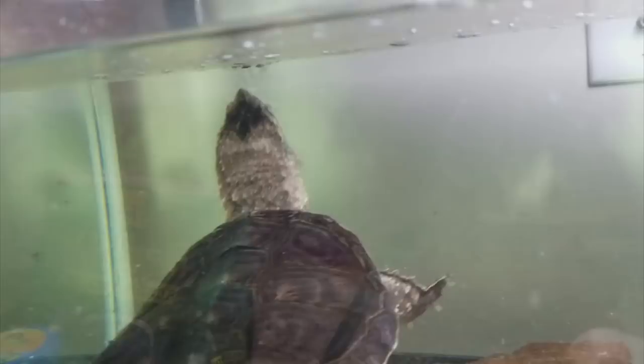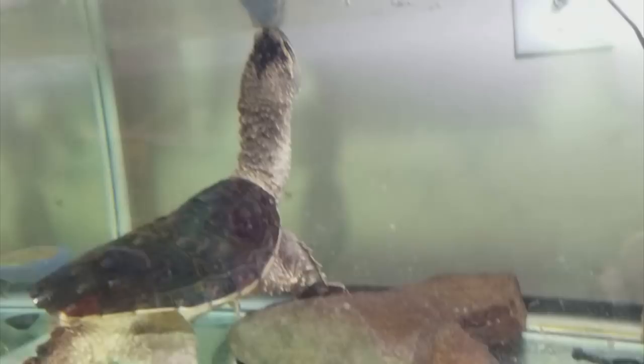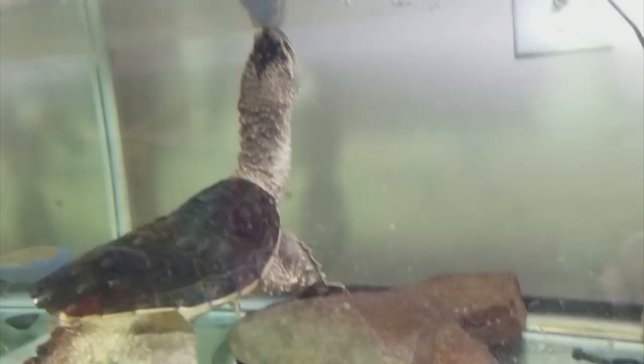So that's Chloe for you, my common snapping turtle. Don't forget to vote for next week's Feed My Pet Friday by clicking on the 'i' at the top of the screen, and voting for who you would like to see fed next week.